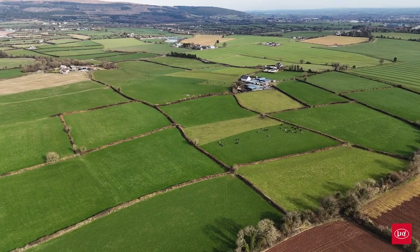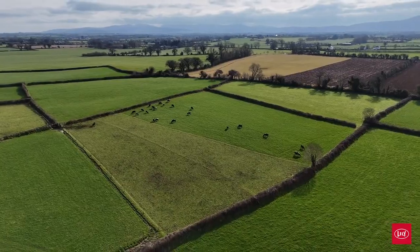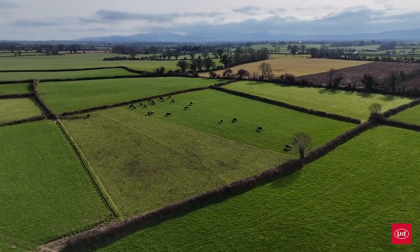Brendan English, my name. We're farming here with Gary Clark in Tipperary. The milking block here is 27 hectares and we're currently milking 68 cows in total.